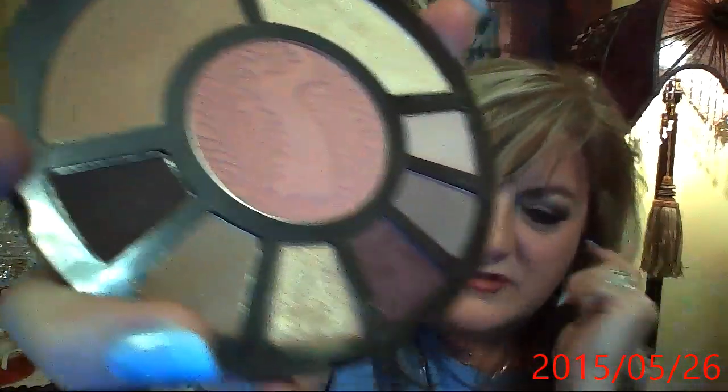I forgot to tell you about this. I think I've even reviewed it before, but this is the Tarte Amazonian Clay — Rainforest After Dark Colored Clay Eye and Cheek Palette. Now, when I first saw this being a Christian, I thought eww, it's a serpent, but it's supposed to be a python in the rainforest. Just back off and don't freak out like I did — it's actually kind of pretty. What I really like about it is it's got both mattes and shimmers.